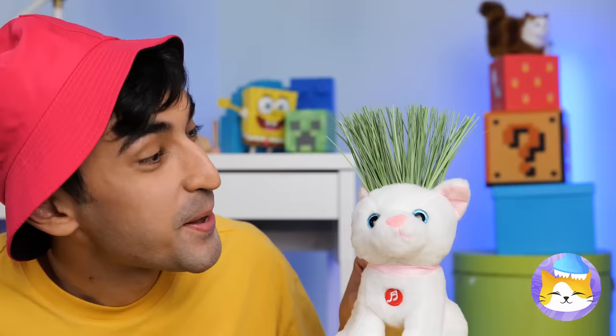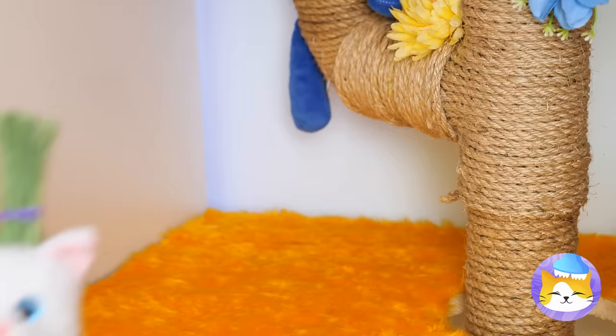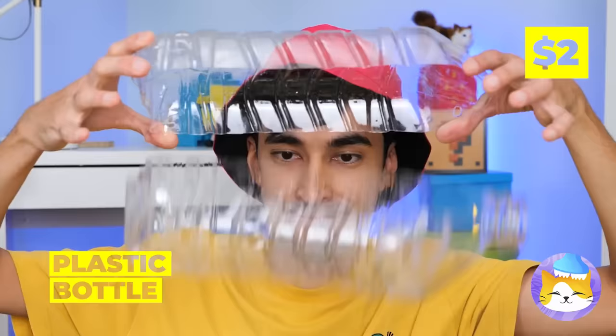This toy's got a brand new do! And your cat gets a quick nibble! Next, slice up a big plastic bottle!